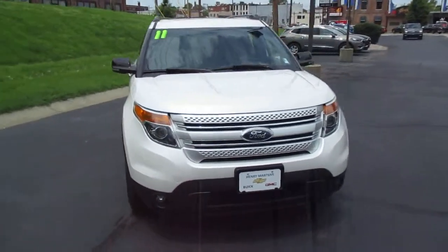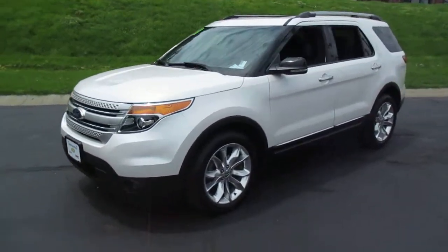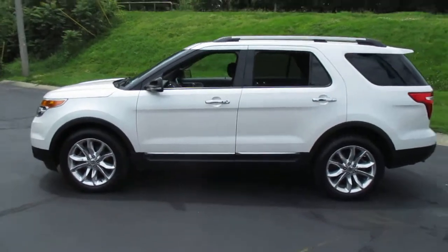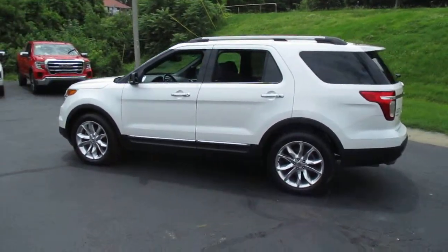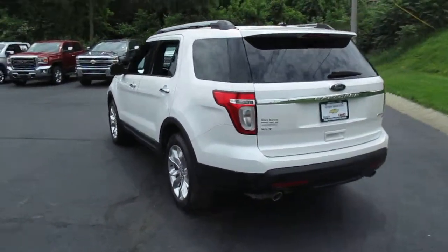Pre-owned 2011 Ford Explorer XLT, 93,000 miles, priced to sell at $13,983.